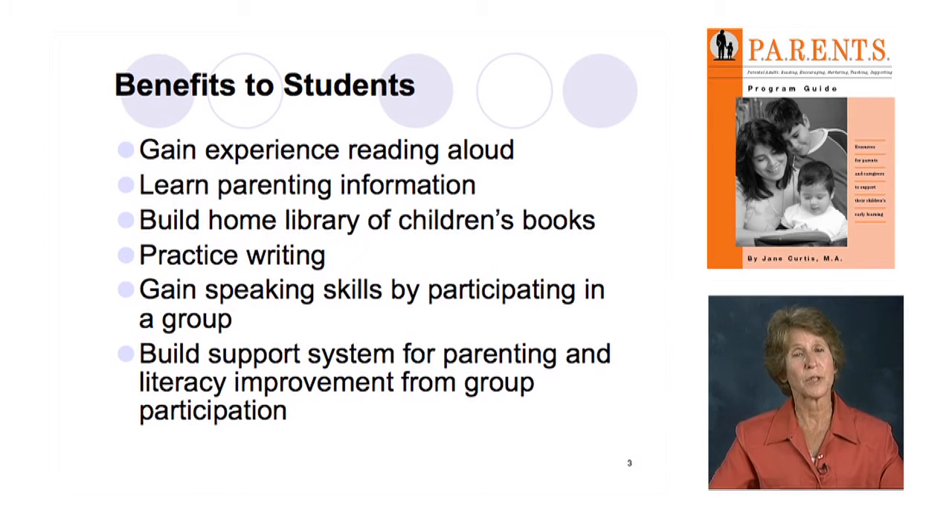This edition of the guide has more writing — more writing in the homework and more writing done in class sessions — so your learners will have an opportunity to practice their writing skills. We're always looking for hard evidence of the improvement of our learners' reading and writing abilities, and built into this program are opportunities for your learners to do more writing.